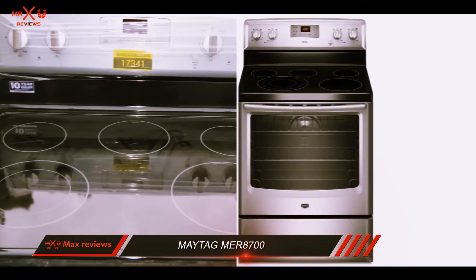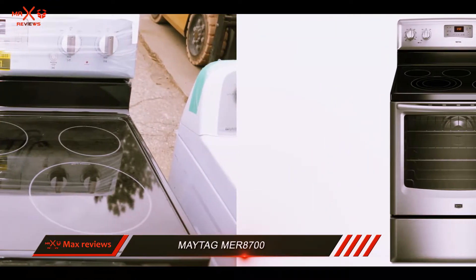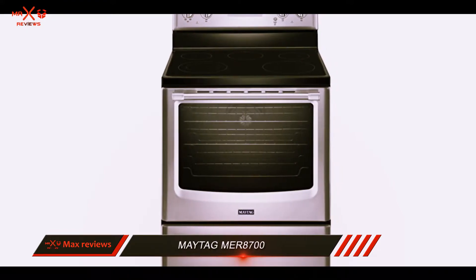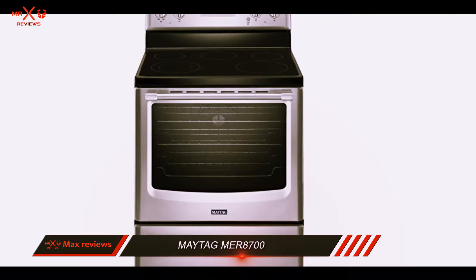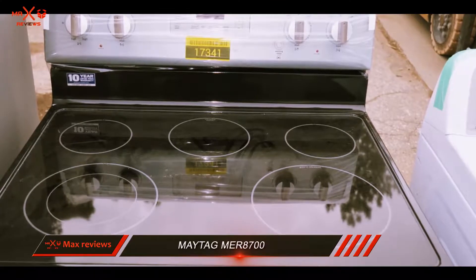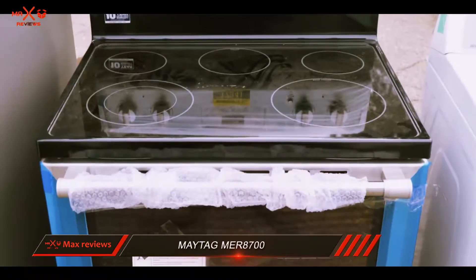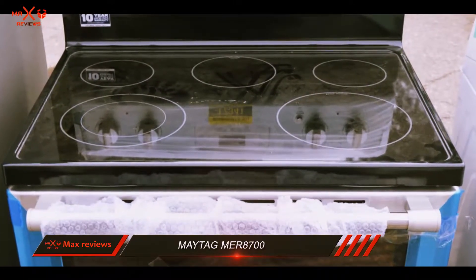This Maytag model has a unique self-cleaning feature that doesn't use high temperatures. Most self-clean cycles on electric ranges heat the oven chamber to soaring temperatures reaching up to 900 degrees Fahrenheit. Maytag uses a special oven coating called Aqualift to keep food soils from attaching to the oven walls and floor. To clean, pour water into the oven, close the oven door, then activate the 40-minute cleaning cycle.